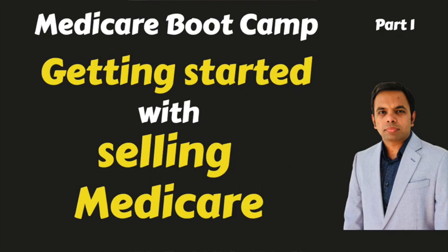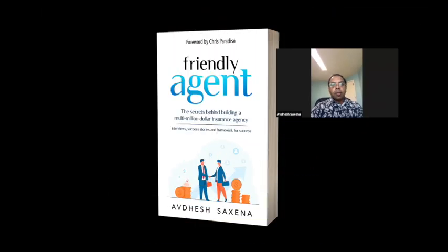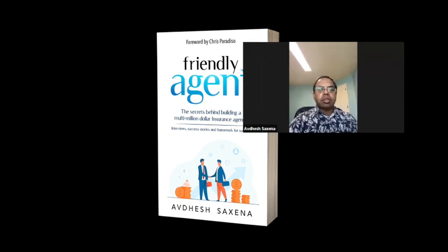Hi all, this is Abdesh here, and I'm author of a book called Friendly Agent, where I interviewed top insurance agents and decoded what's the secret behind their success. This book has helped hundreds of agents in scaling up their insurance agency.